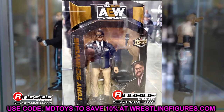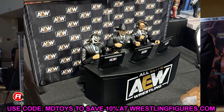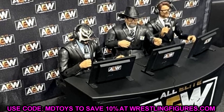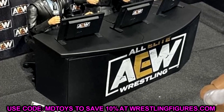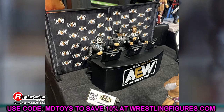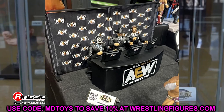We also had a look at the ringside exclusive Tony Schiavone in packaging — coming relatively soon. Now is a good time to mention that Excalibur is up for pre-order on ringside collectibles. You can use code MDTOYS to save 10%. Jim Ross is now shipping. There's also a new AEW commentator set that apparently includes the backdrop, the commentator's table, and accessories — but not the figures themselves, which you order separately: Tony Schiavone, Excalibur, and Jim Ross. Apparently someone at the show said it was up for pre-order, but it actually wasn't yet — it's coming soon. The full commentator set is going to be a really epic pack and will look great in arena displays.